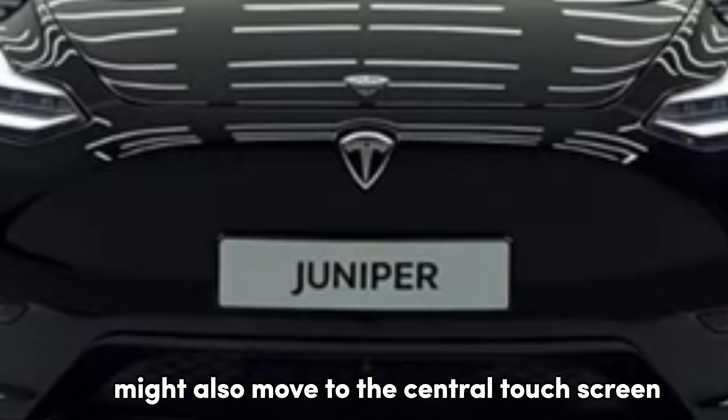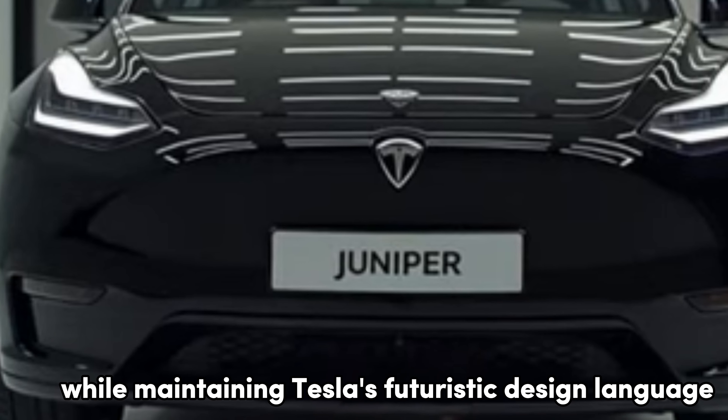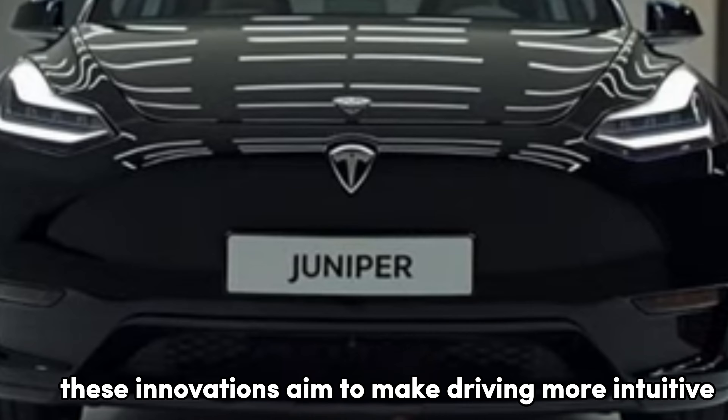The gear selector might also move to the central touchscreen, simplifying the cabin's layout while maintaining Tesla's futuristic design language. These innovations aim to make driving more intuitive and engaging.